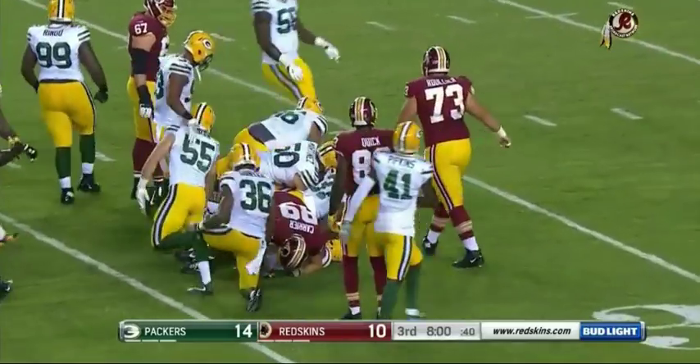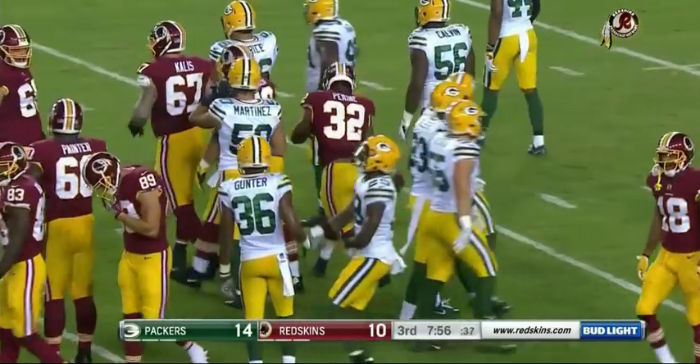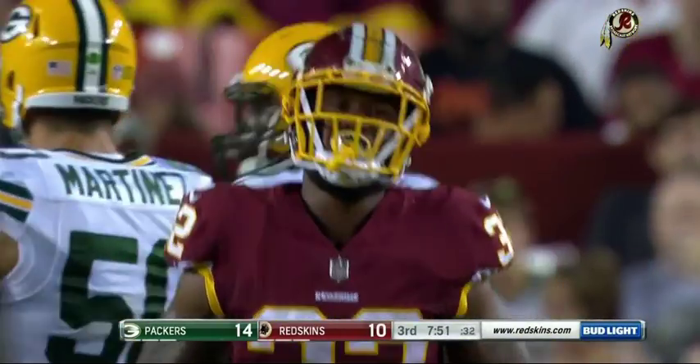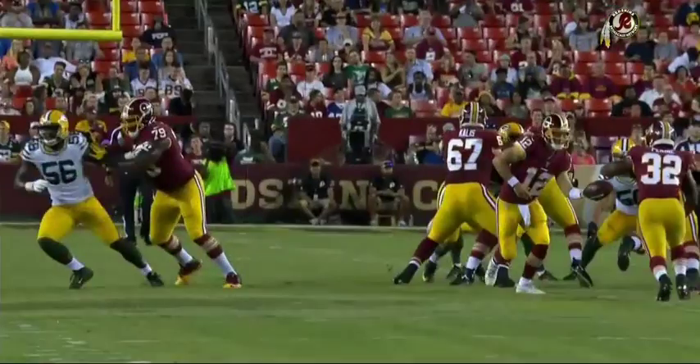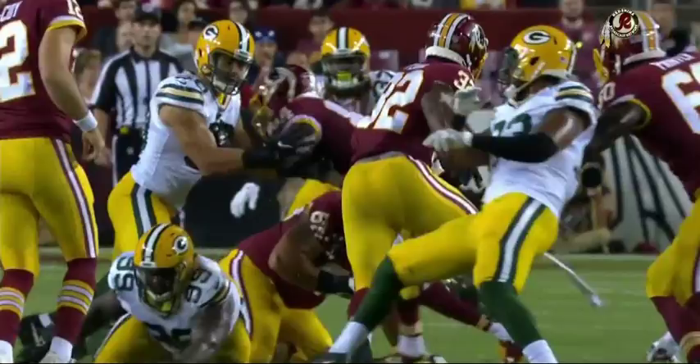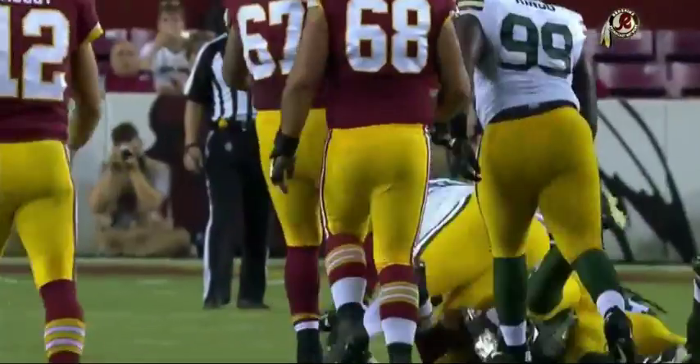Here's Perine on second and 10. I like him. I like his feet. I'm looking at him at Oklahoma — I know there were gigantic holes to run through, but once he gets through the holes, nobody catches him. He's got nice feet, good instincts. This guy has talent. I'm glad they're giving him a good dose this week.